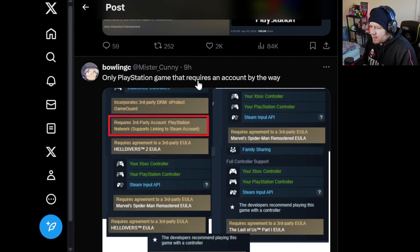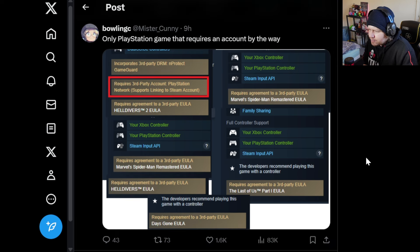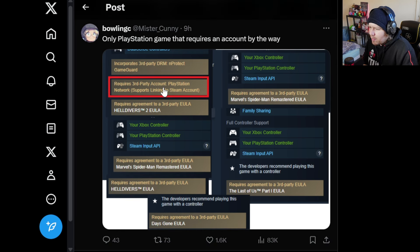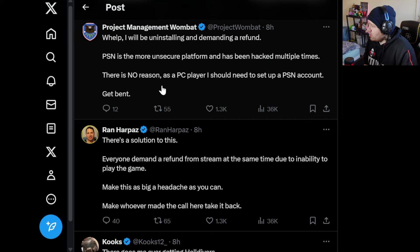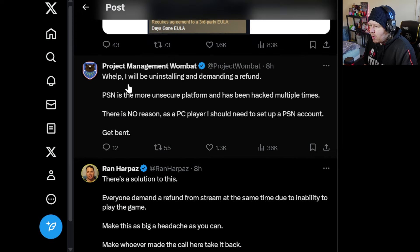Someone points out this is the only PlayStation game that requires a third-party account, with a screenshot showing it's restricted and requires third-party account linking — PlayStation Network supports linking to Steam account. Then another comment: 'Welp, I will be uninstalling and demanding a refund. PSN is a more insecure platform and has been hacked multiple times. There is no reason as a PC player I should need to set up a PlayStation Network account. Get bent.'